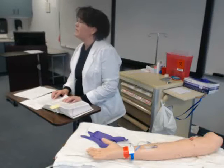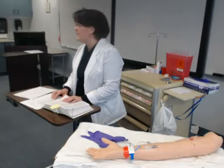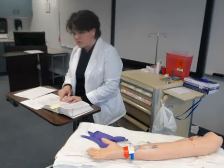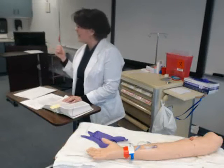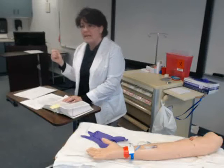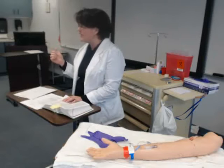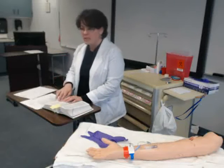We need to know onset, peak, and duration. That's important because physicians often order pain medicines every 4 hours, but if you look in the drug book and see the duration is only 3 hours, and the patient is on the call bell at 3 hours — it makes sense. Instead of thinking they're demanding or drug-seeking, understand the drug has worn off. That's why we need to know that.